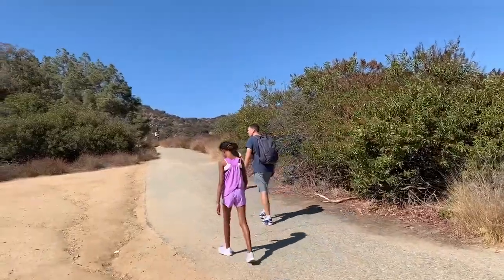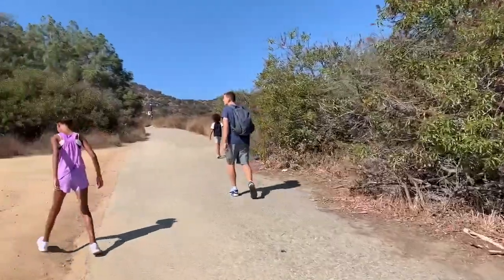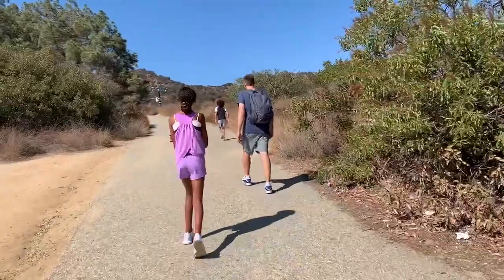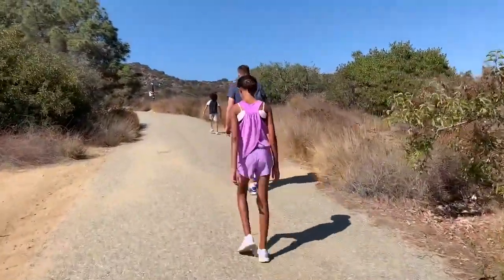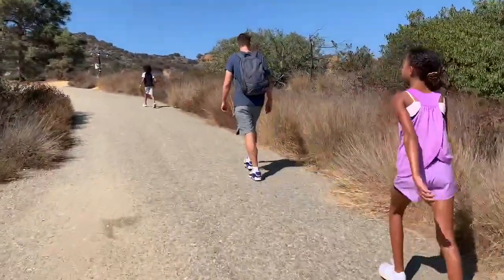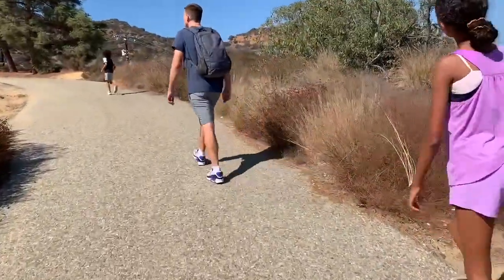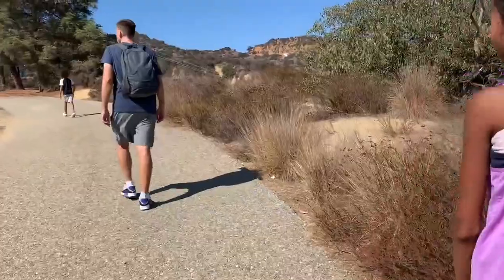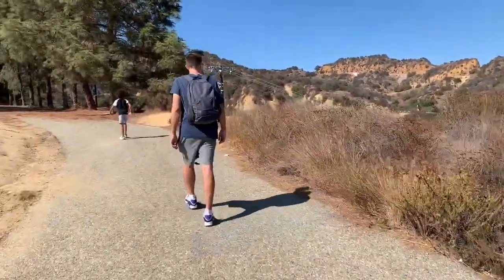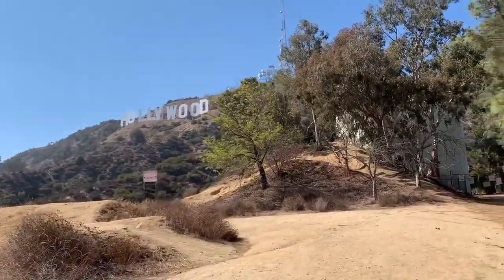We probably have to walk for another maybe 20 minutes or so to get to the top. O'Shea has a ton of energy — so does daddy — but Anastasia and I were struggling. It's a bit of a hike if you're not used to hiking high elevations; this is a tough one. Like, I'll run all day but an incline? Brutal. But look at that sign — gorgeous shot.